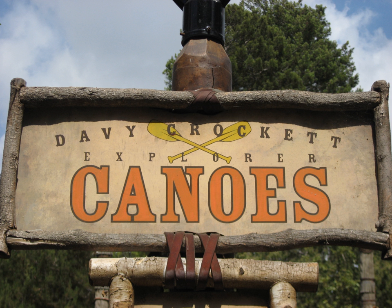At Shanghai Disneyland, this attraction is known as Bilge Rat Bill's Explorer Canoes. Departing from Dead Man's Landing, the canoes travel through Treasure Cove's Lagoon and Adventure Isle's Qulari River.